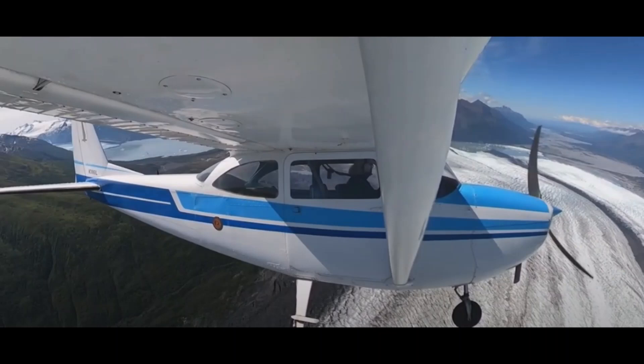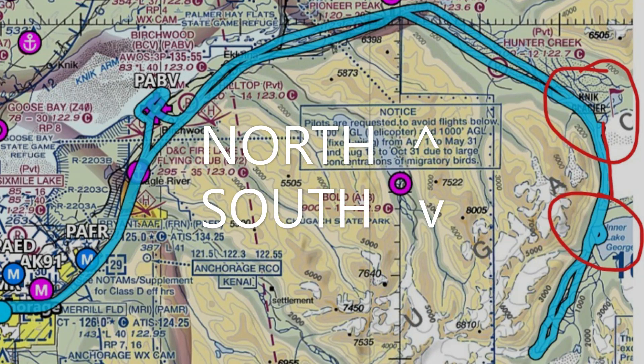This is the aircraft we're using today. This sectional chart here is oriented north and south. We fly from Anchorage, Alaska, on the lower left-hand corner, northeast to the Palmer area, then southeast towards Knick Glacier. The circles are between the Gorge.